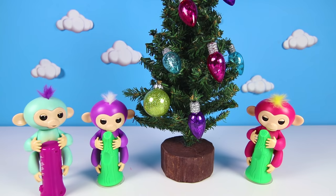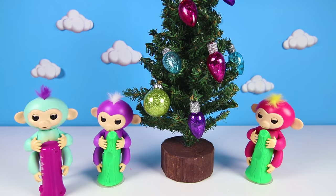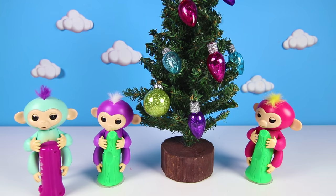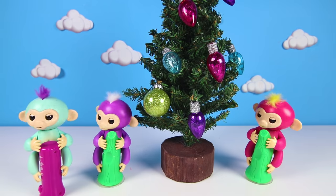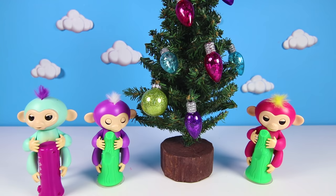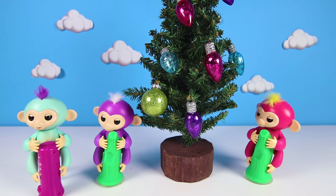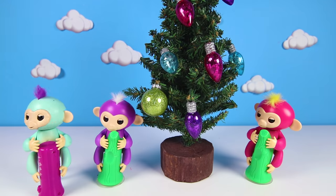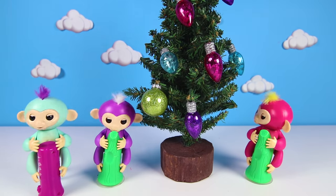I had so much fun opening this Fingerling Play-Doh egg with you! We found the silly monkey Zoe and we got lots of great toys too! If you had fun today, don't forget to subscribe to my channel! Now, are you ready for another adventure? Let's go!